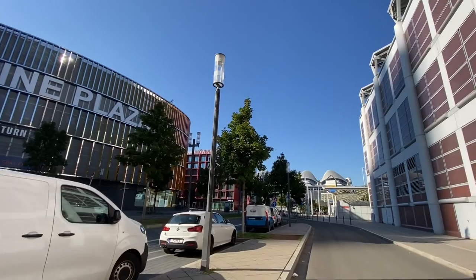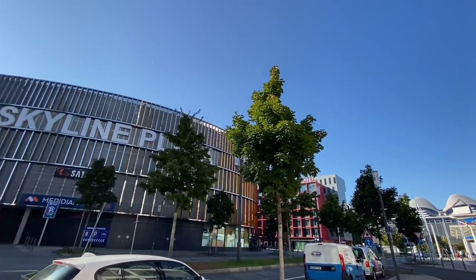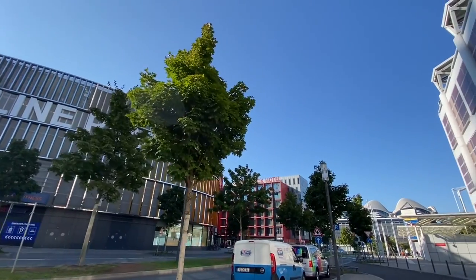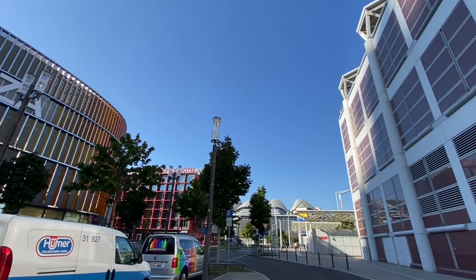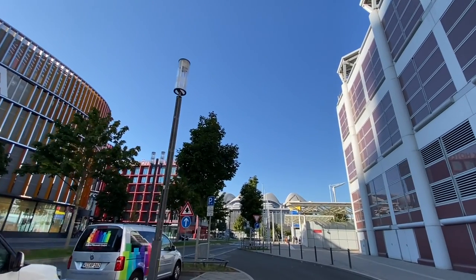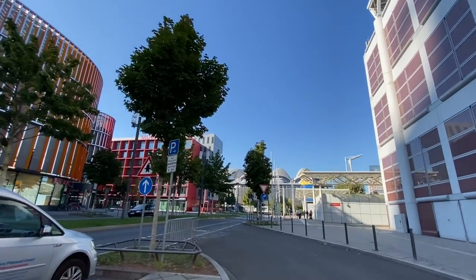It's surrounded by hotels. So if you're here for one of the trade fairs — the book fair, the music fair, any of those — you're going to probably be in one of these hotels around here. You can come over here and go shopping or have lunch or have dinner.